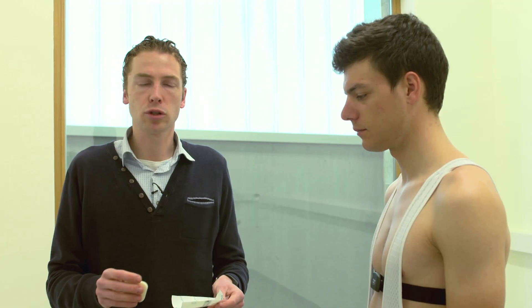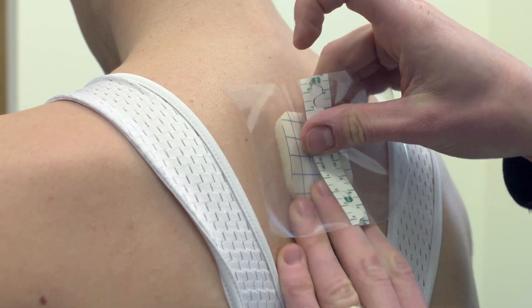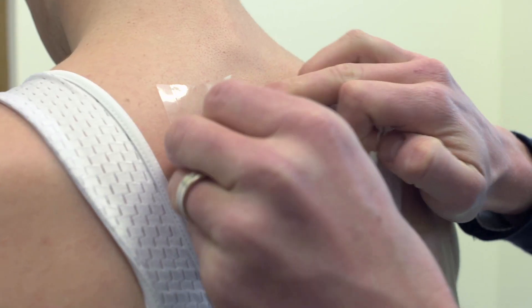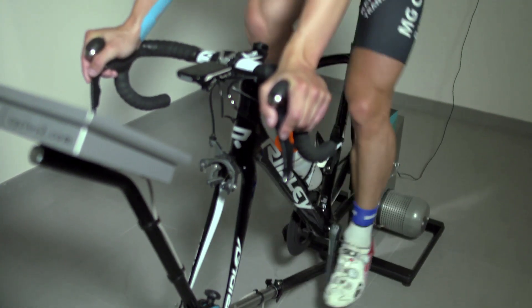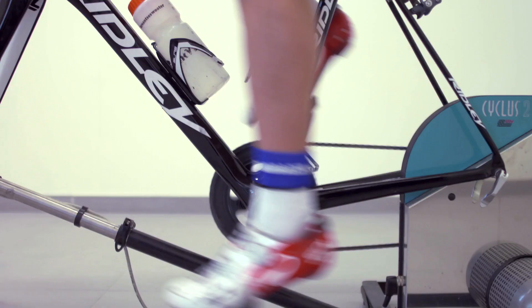Next to checking how much fluid he is losing, we will also attach sweat patches to collect some sweat, which we will analyse after the test to check on the electrolyte loss — how much sodium and how much chloride there is in the sweat — to be able to adjust his hydration strategies really accurately.